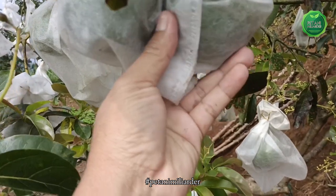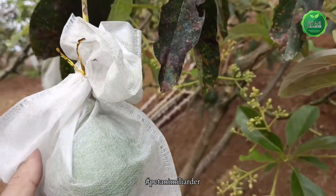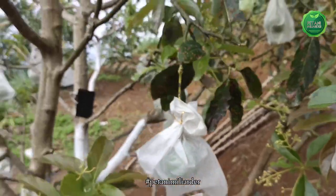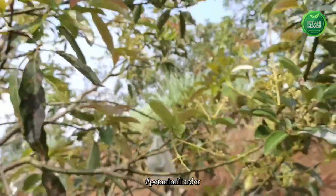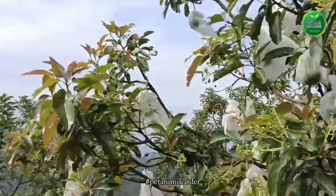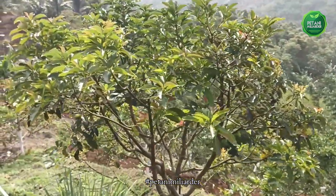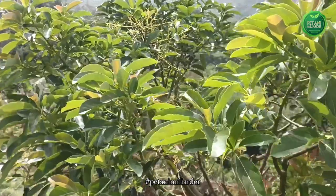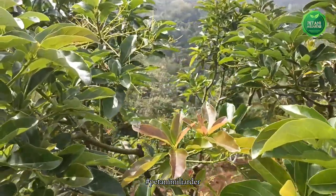Ini buah yang sudah besar, disusul oleh pentil-pentil kecil, kemudian bunga. Jadi kami sampaikan bahwa varietas alpukat R1 di kebun kami ini sangat genjah. Kebun kami ini berada di 800 DPL.